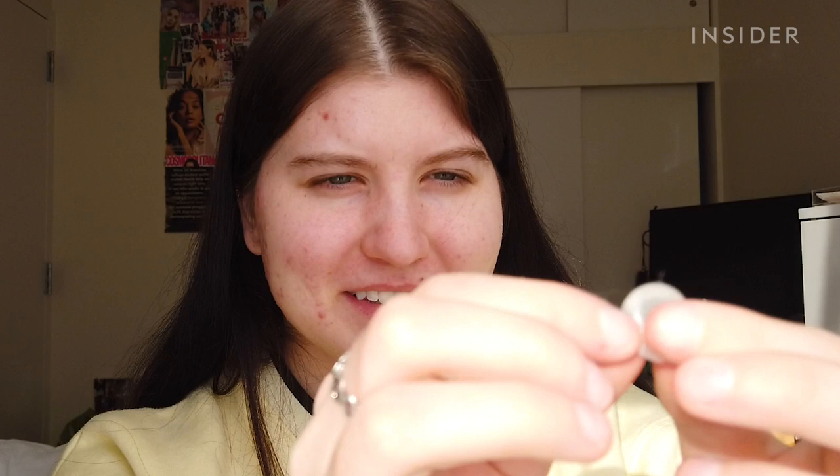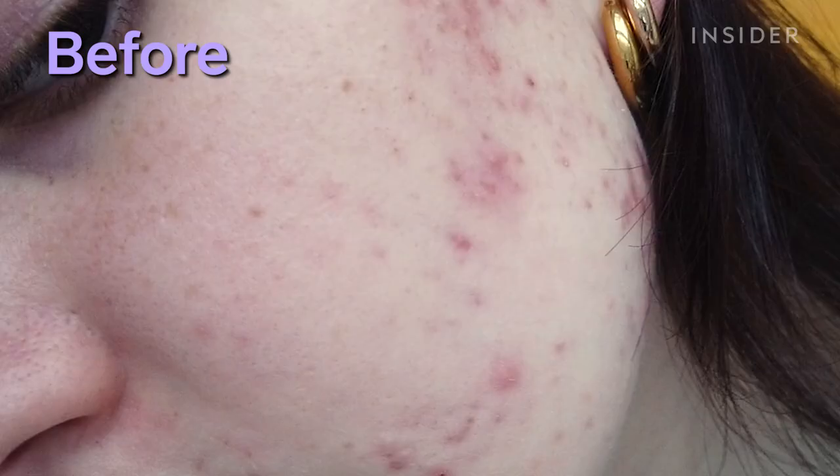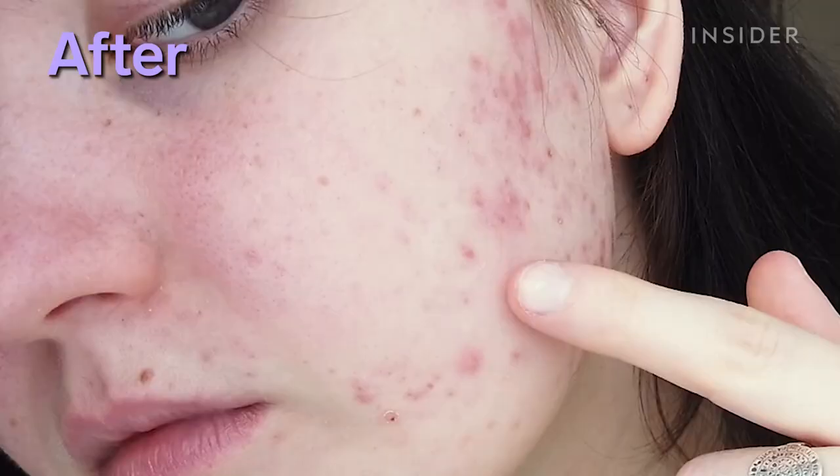Good morning — I'm awake, barely. I just dropped it on the floor. It has dog hair all over it. Right off the bat, I'm not really seeing a difference.